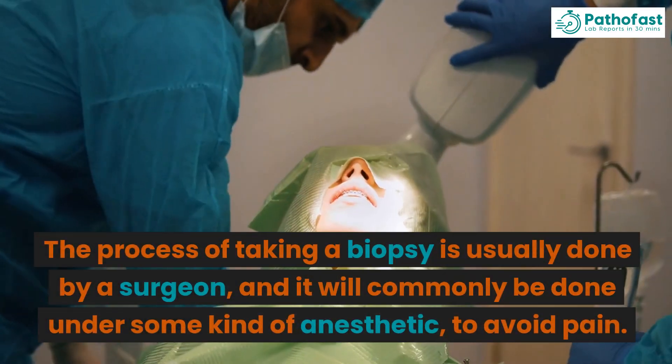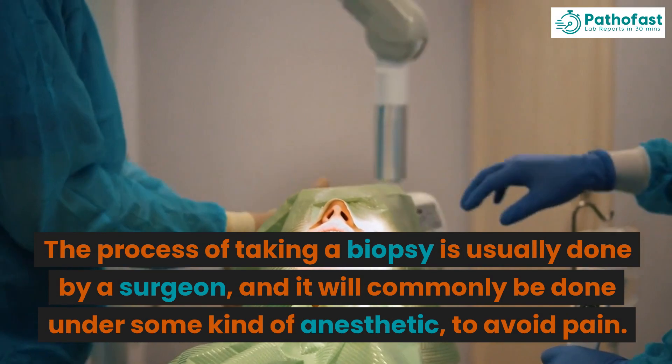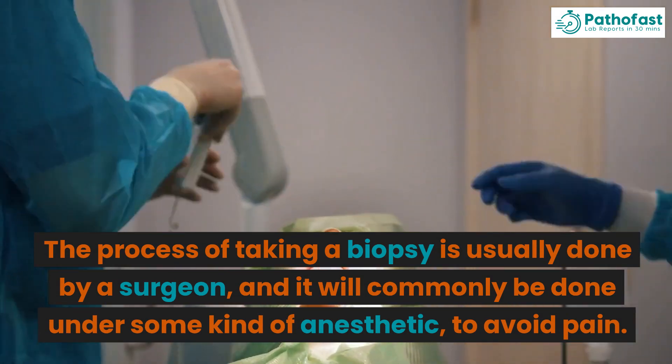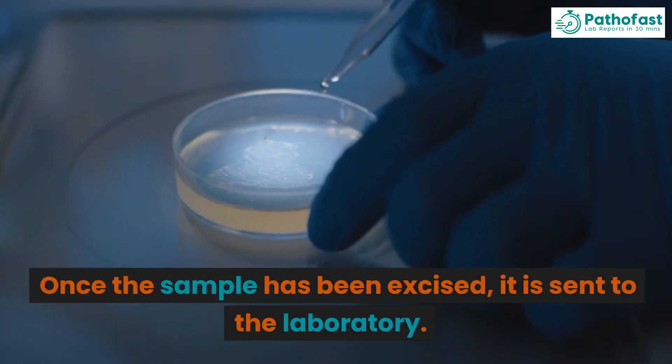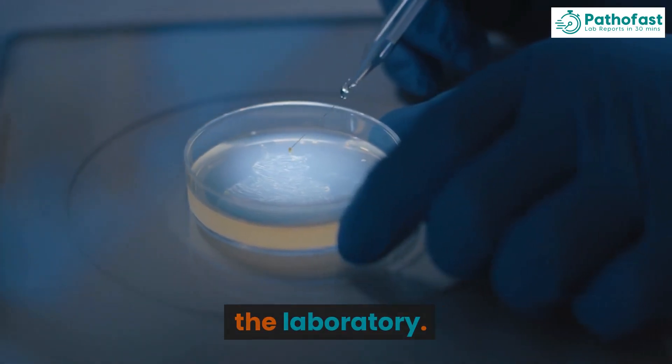The process of taking a biopsy is usually done by a surgeon, and it will commonly be done under some kind of anesthetic to avoid pain. Once the sample has been excised, it is sent to the laboratory.